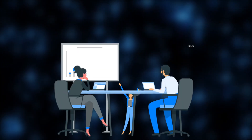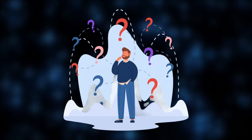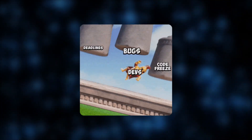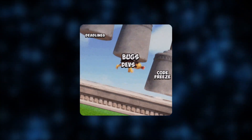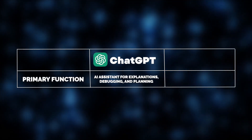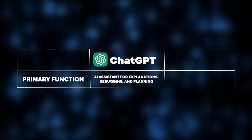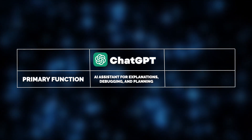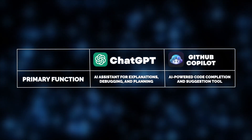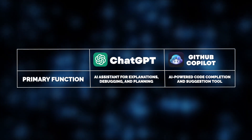But before exploring insights from our experts, let's first outline the key features and differences between these two AI solutions. While ChatGPT and GitHub Co-Pilot are both AI coding assistants, they serve different purposes. ChatGPT acts as a conversational AI, like having an AI mentor who answers programming questions and helps you think through technical challenges. In contrast, GitHub Co-Pilot is an AI-powered coding assistant that functions more like a pair programmer, helping to speed up your workflow by reducing repetitive coding tasks.